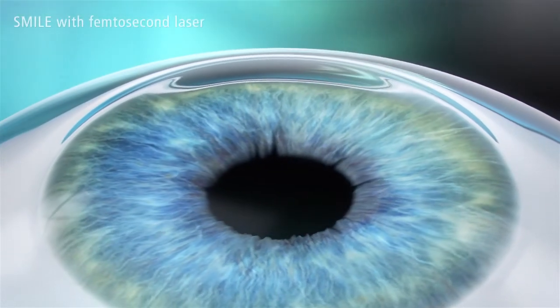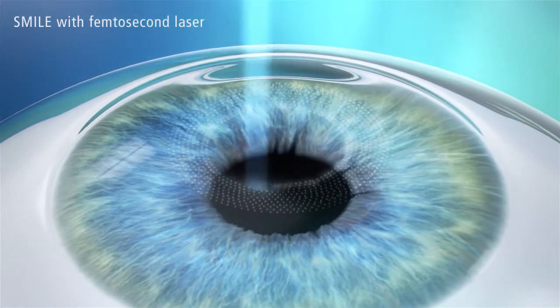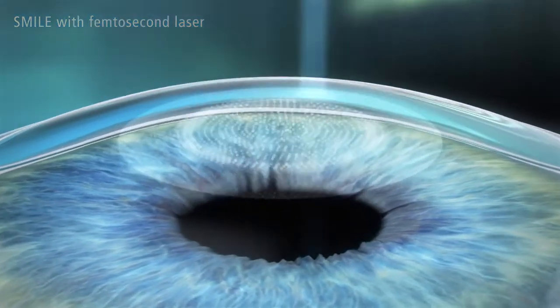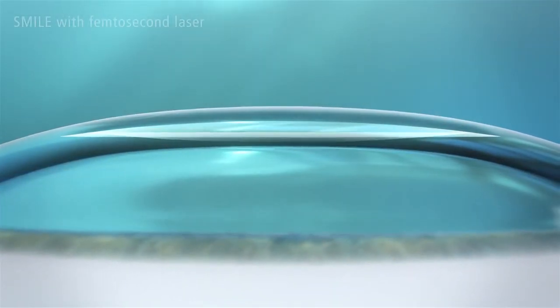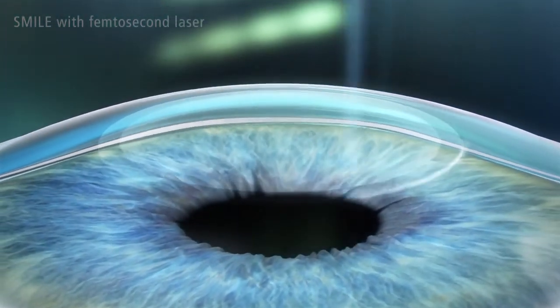SMILE, known as a minimally invasive and flapless surgery, is the third generation of laser vision correction beyond PRK and LASIK. The femtosecond laser system creates a thin lenticule and a small incision measuring less than four millimeters in the intact cornea in a single step.